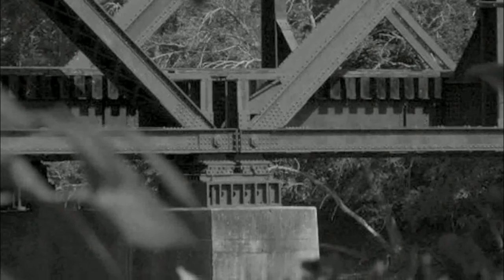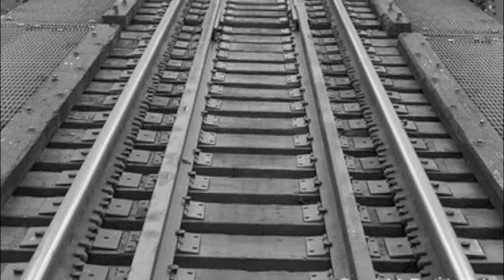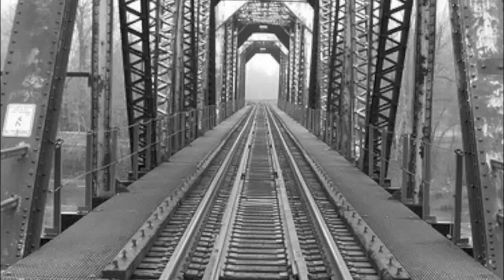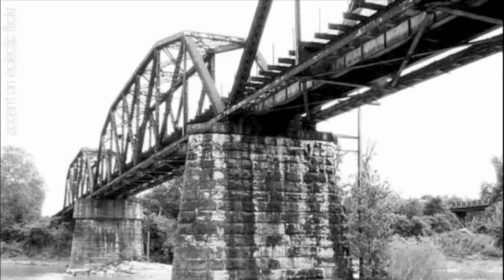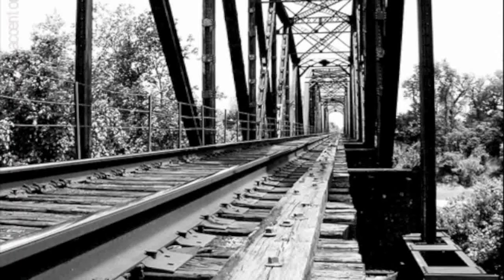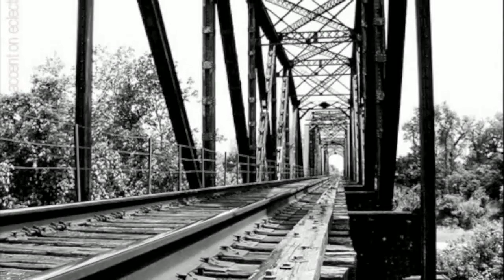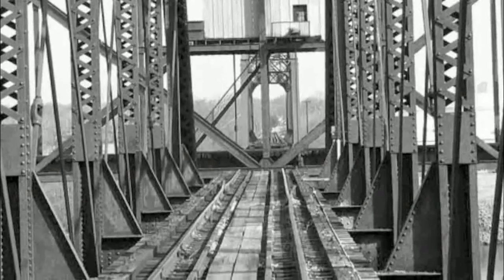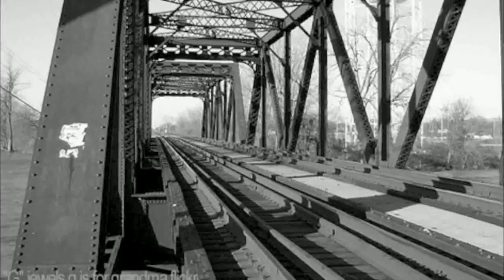The train trestle was old and abandoned — its condition was deteriorating, rusty and overgrown with weeds. But there was also something about its essence that made it much more than an obsolete overpass. The trestle had probably served for decades as a way to transport thousands and thousands of lives and many tons of cargo over a river.